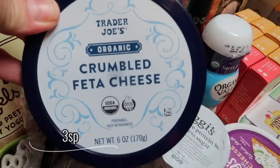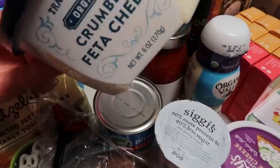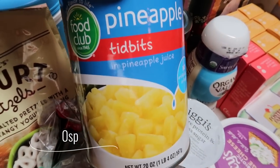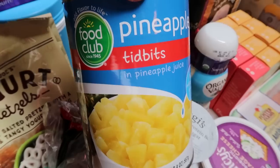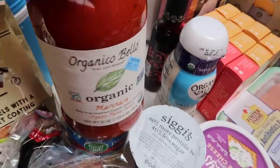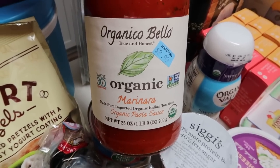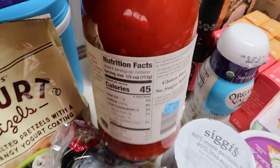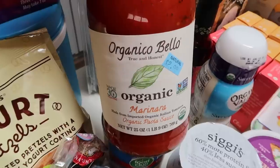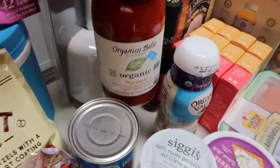At Trader Joe's I restocked my organic crumbled feta cheese — I love their feta and their blue cheese, but they just didn't have any blue cheese so I ended up with feta. Also I grabbed a can of pineapple tidbits for a recipe, and as long as you drain the juice off it's zero points. At Rosars in the clearance section I found this marinara — normally $10 a jar — for $2.99. It had really good calories, fantastic ingredients, and it's organic because tomatoes are on the dirty dozen.